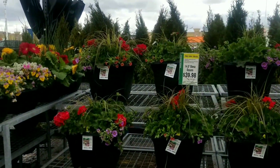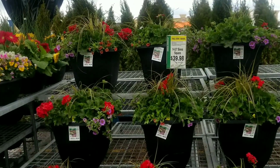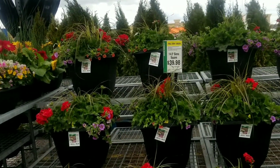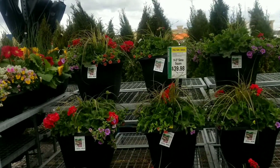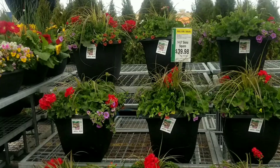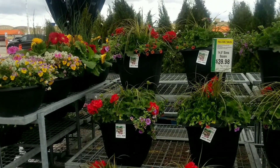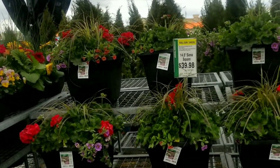Hello guys, welcome back to my channel. Today is May the 4th, 2023, and I'm now at Home Depot just checking out their plants, seeing what they have so we can make comparisons. If you're like me, I'm always looking for good deals, so let's go on into Home Depot and see what they have.